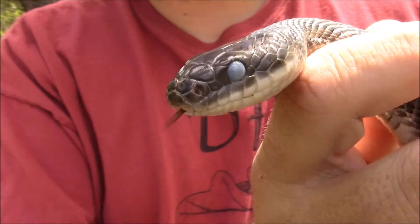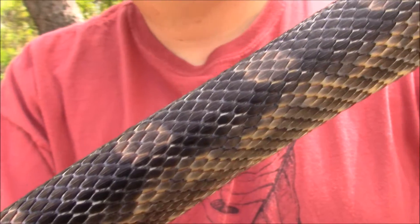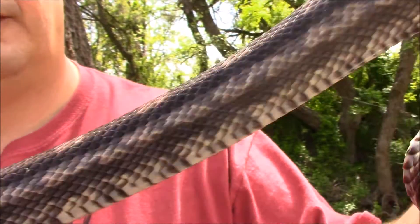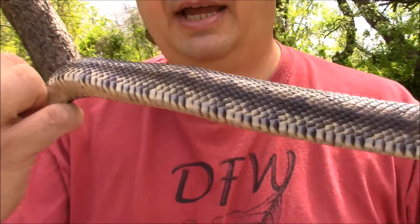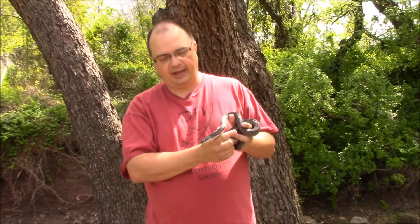If you look, his body is even kind of milky colored — it's not really that bright and bold of a pattern. It's kind of faded. Their belly doesn't have a whole lot of markings either, though there are some markings on their belly.